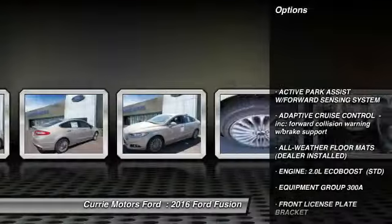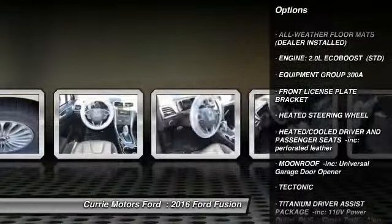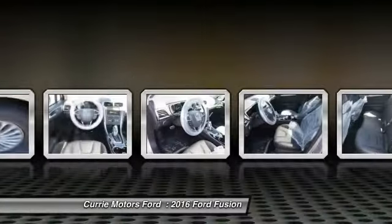Traction control. Stability control. Steering wheel audio controls. Anti-lock braking system. Remote engine start.